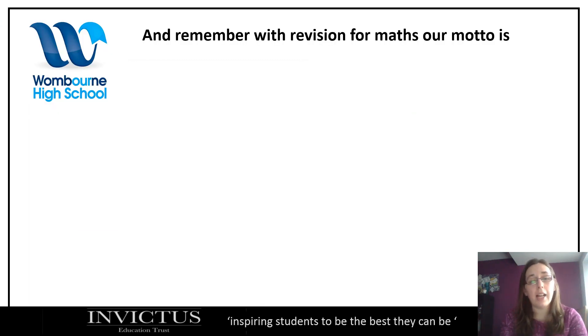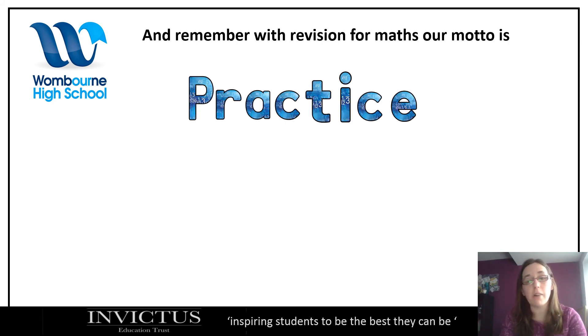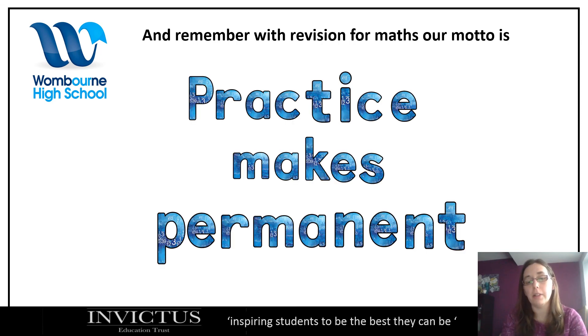Remember, last thing with revision for maths: our motto is practice makes permanent, and it really does. Thank you for listening. Bye.